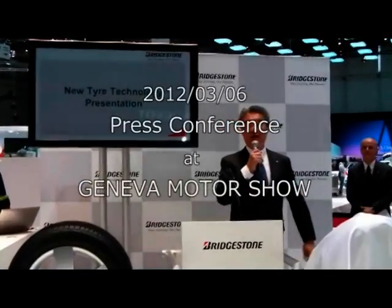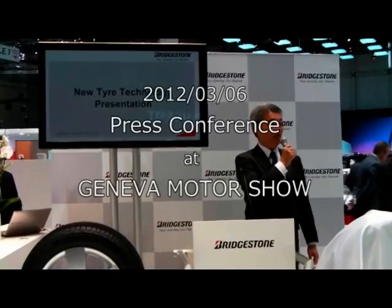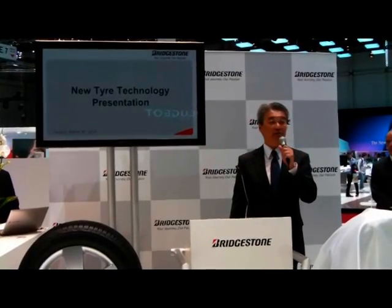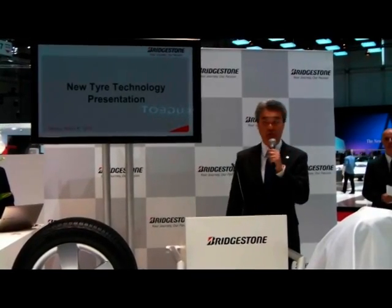Good afternoon, ladies and gentlemen. Thank you very much for gathering here today. I'd now like to present to you a brand new, groundbreaking technology for tires that may change the scenery of our community.